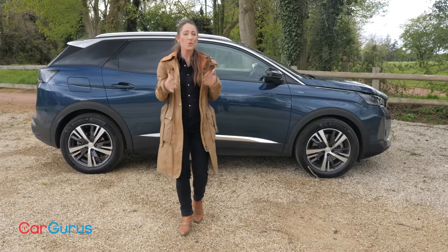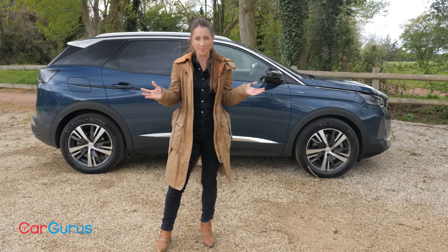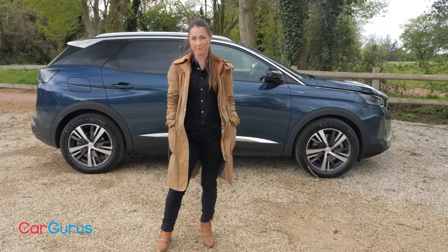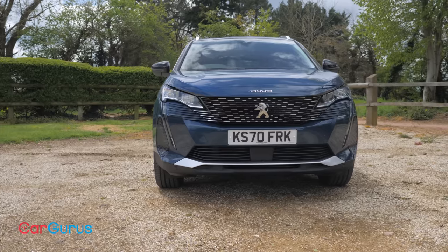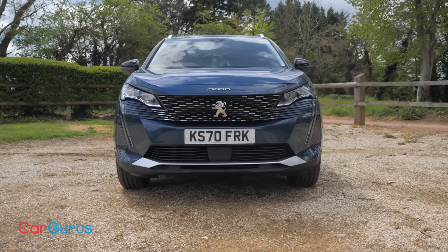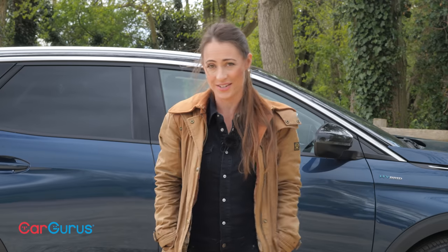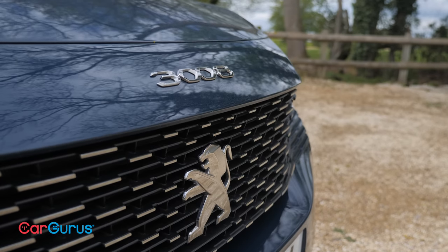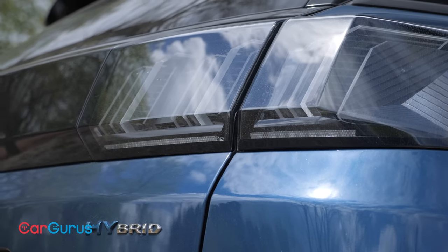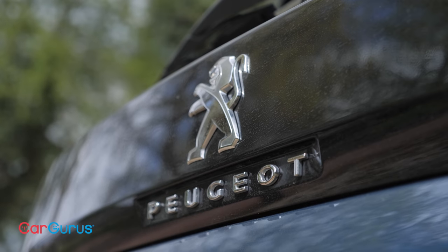The Peugeot 3008 has always been a superb family car with a great balance of space, style and sophistication, all wrapped up in a package that's well equipped and affordably priced. The 2021 revisions have sharpened that package even further, making it an even more appealing prospect for buyers who want it all. It's as good to drive as ever and comes with a wide, interesting choice of powertrains. There's a myriad of SUVs on the market, but if it's the Peugeot 3008 that catches your eye, you'll be getting one of the very best. We'd love to know if you agree — tell us in the comments, like and subscribe, and head over to cargurus.co.uk to find a great deal from a top-rated dealer.